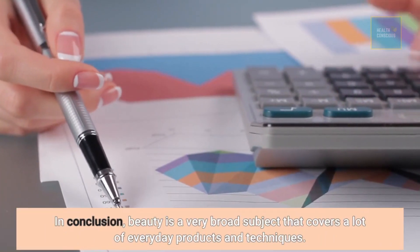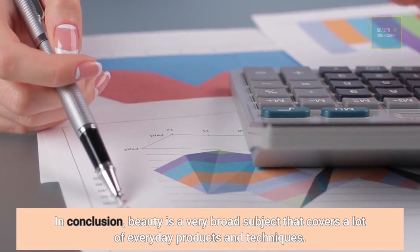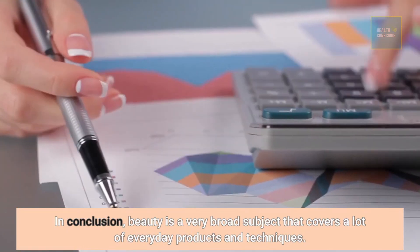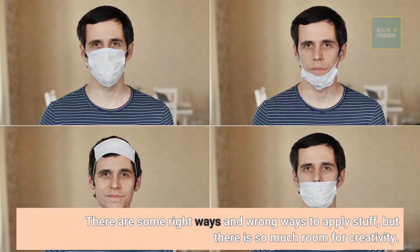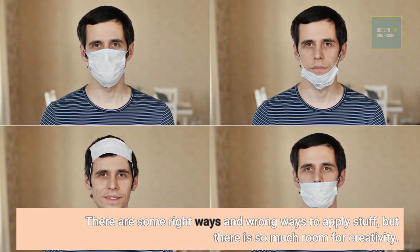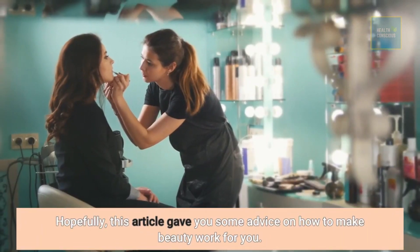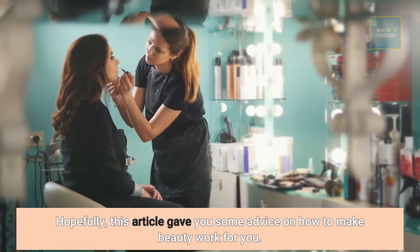Beauty is a very broad subject that covers a lot of everyday products and techniques. There are some right ways and wrong ways to apply stuff, but there is so much room for creativity. Hopefully, this video gave you some advice on how to make beauty work for you.